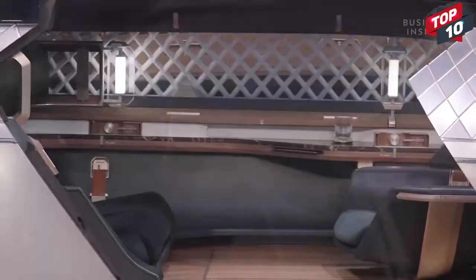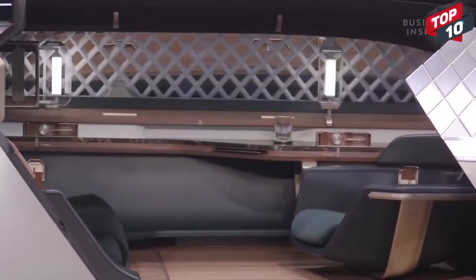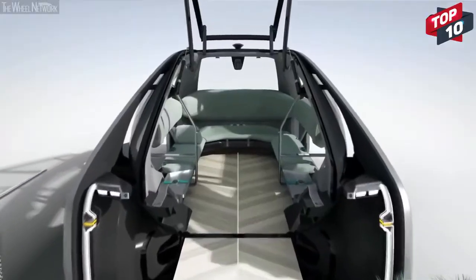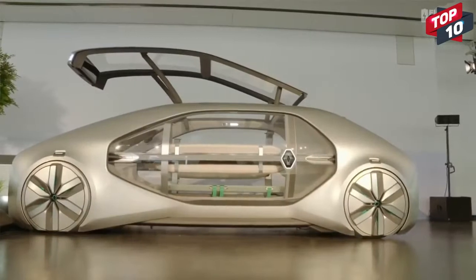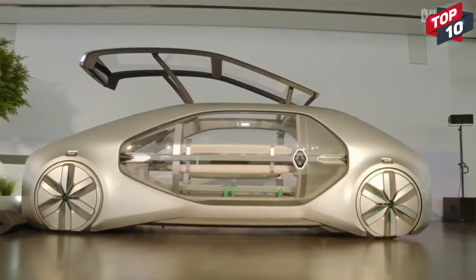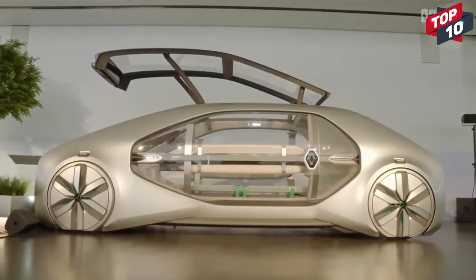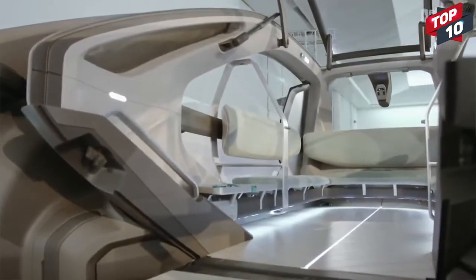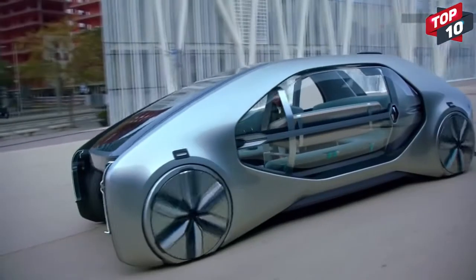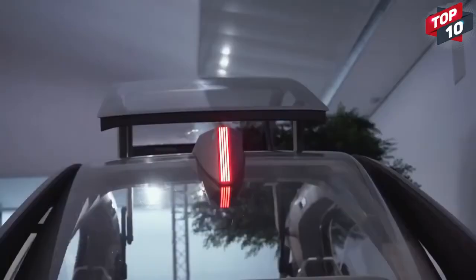The glass side panel opens up to gain access to the interior, which has space for six passengers arranged in a U-shape looking towards the side. The roof opens up from the front to provide storage space, and an extendable ramp will automatically reach out to the curb to ensure ease of entry. The EasyGo was deliberately designed to look very different from traditional Renault vehicles, and they hope a production version may be available as soon as 2030.